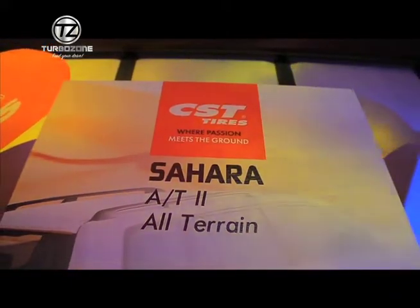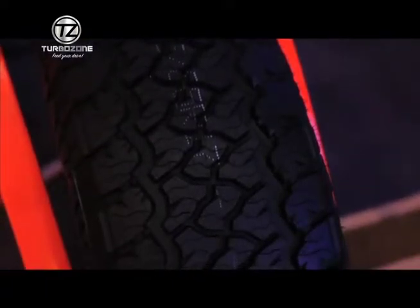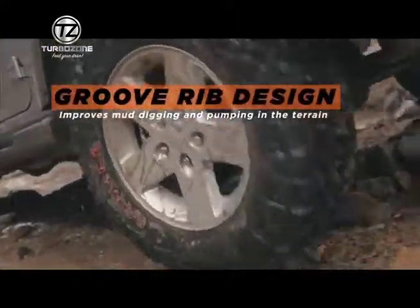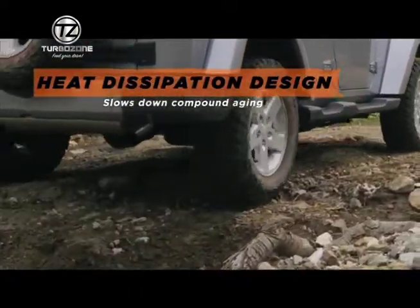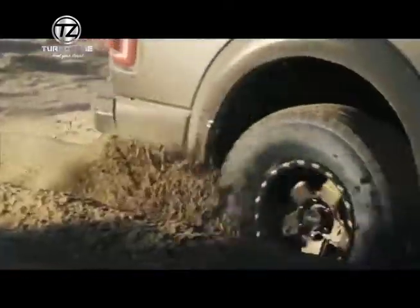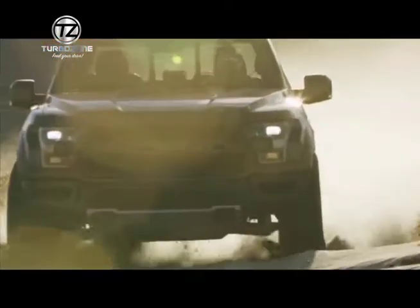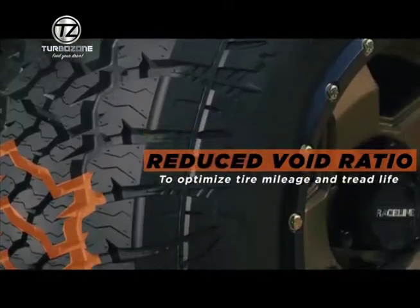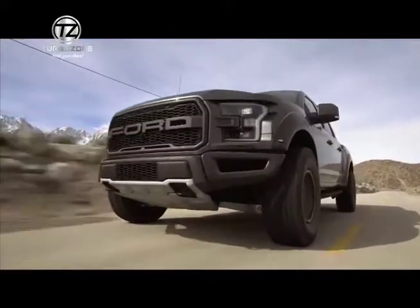For the SUV segment, we launched an intermediate offer for all-terrain which is the Sahara All-Terrain Version 2. The main highlight of that tire is that it gives you more capability in terms of off-road but not compromising your on-road operation or driving. The last tire we launched is the Sahara Mud Terrain 2, or Version 2, wherein it's a hybrid offer — meaning you can use it on mud-terrain or on-and-off operation and on-road operation without compromise of the on-road feature.